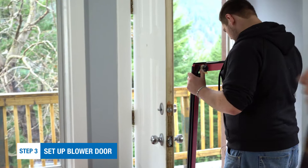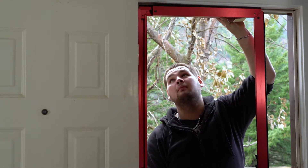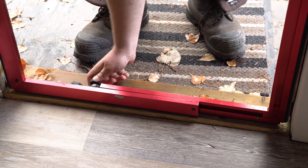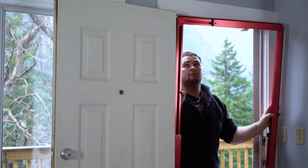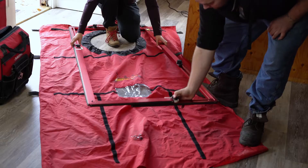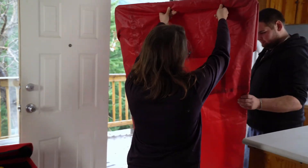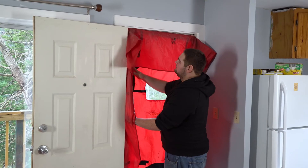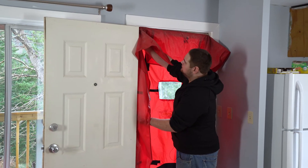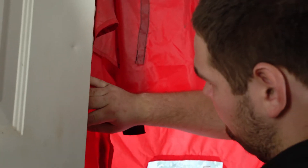Now we can set up the door. It helps being tall for this — it's going to be a little tighter. So we fit the adjustable frame to the door and now we're going to put the parachute piece onto it. I have to tighten it so it sits on the frame and no air can come through. We look around and make sure that there aren't any gaps that we can see light coming through. Sometimes if you have a door that is a little bit skewed or has moved because of the house settling, it might be harder to adjust, but this one has been pretty easy.